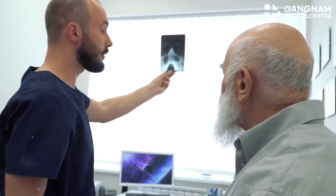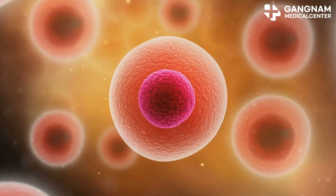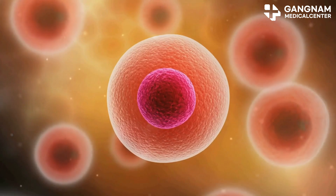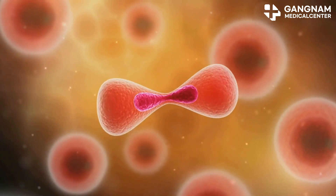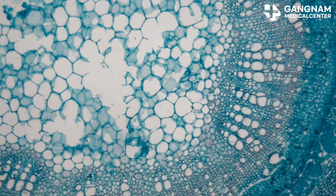And let's not forget about autoimmune diseases. Stem cells can suppress excessive NK cell activation, reducing those autoimmune responses that make life difficult. This could be a game changer for treating conditions like rheumatoid arthritis and lupus.